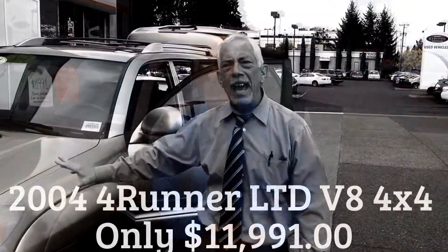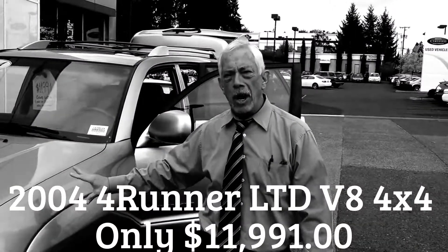We take care of it, and then we give you a one-year or 15,000-mile Toyota no-charge service policy that is good at any Toyota dealer, and it also includes roadside assistance.